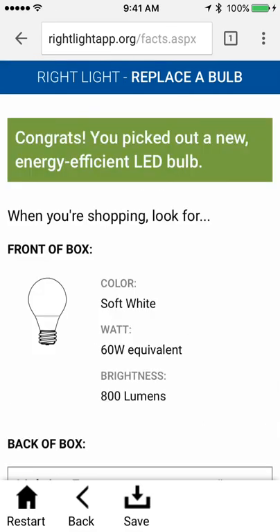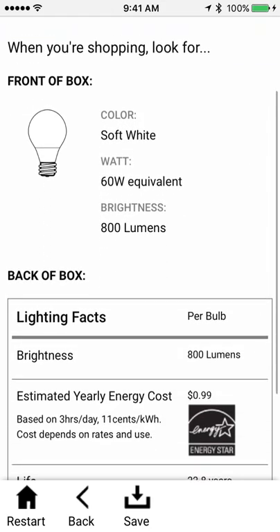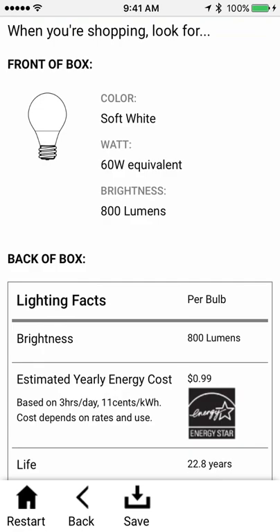I'm going to pick this 'just enough' option. And I'm already done picking out a new LED bulb for my lamp. So now I have what to look for when shopping on the front of the box: soft white, 60 watt equivalent, and 800 lumens.